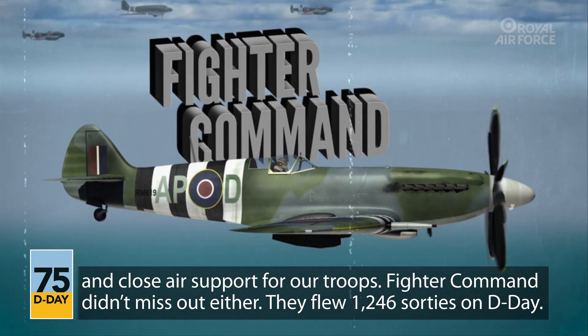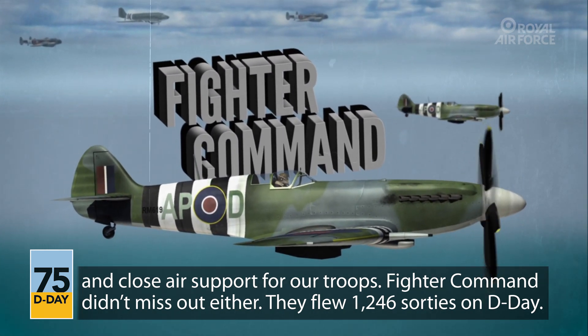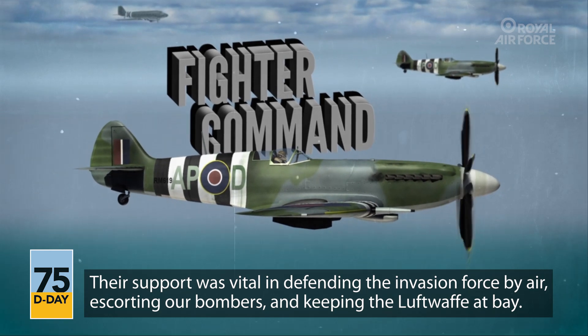Fighter Command didn't miss out either. They flew 1,246 sorties on D-Day. Their support was vital in defending the invasion force by air, escorting our bombers, and keeping the Luftwaffe at bay.